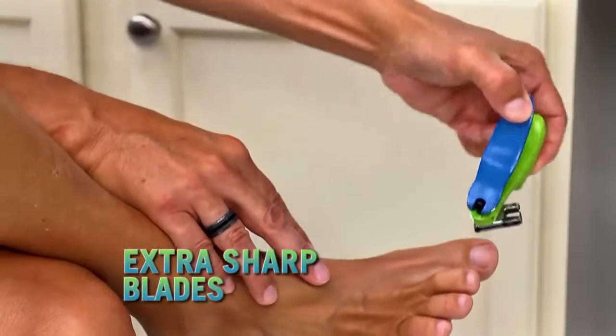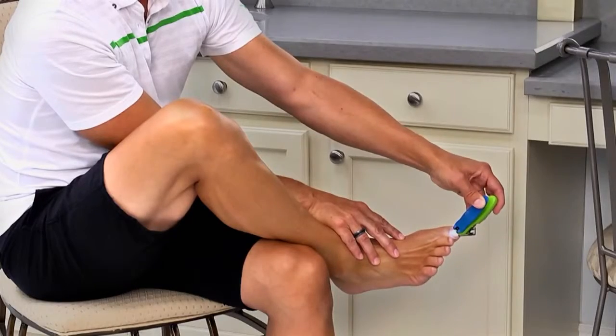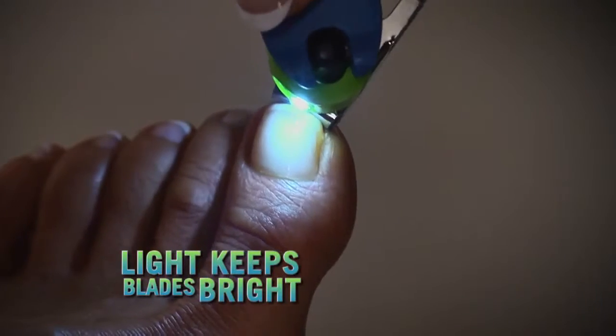The swivel action and extra sharp blades cut through the thickest toenails with ease, while the light keeps it nice and bright.